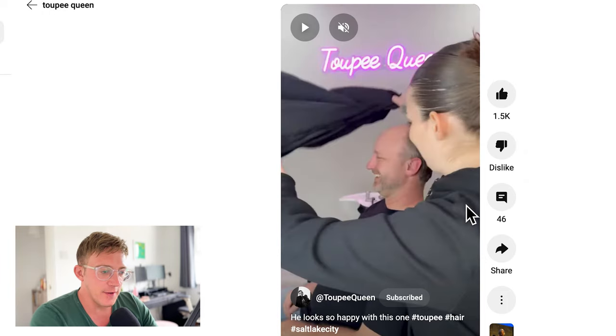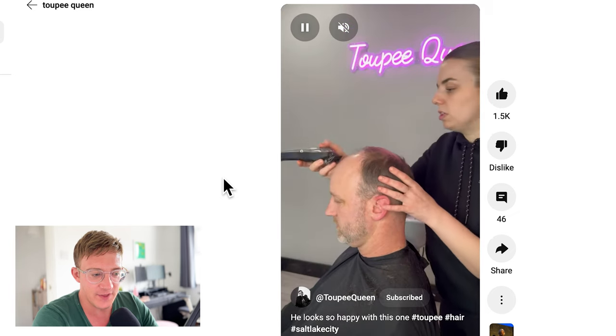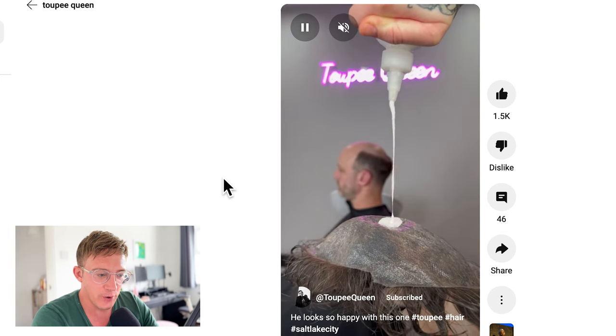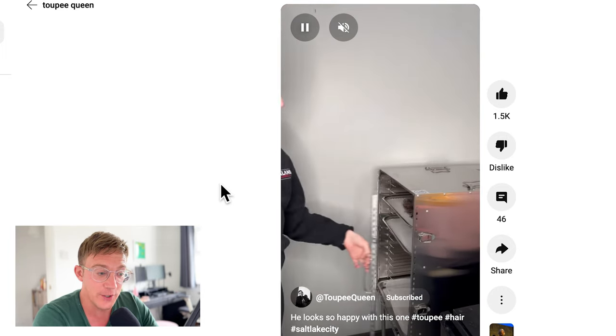This first one is with Toupee Queen. I actually did a little green screen collab with her on YouTube Shorts not long ago. She's really good — I think she's based in Salt Lake City — her videos are quite entertaining. This gentleman looks like he's probably in his 40s. She starts with a really nice skin fade to blend with the hair system, and as you can see, the bio hair at the top is quite short.